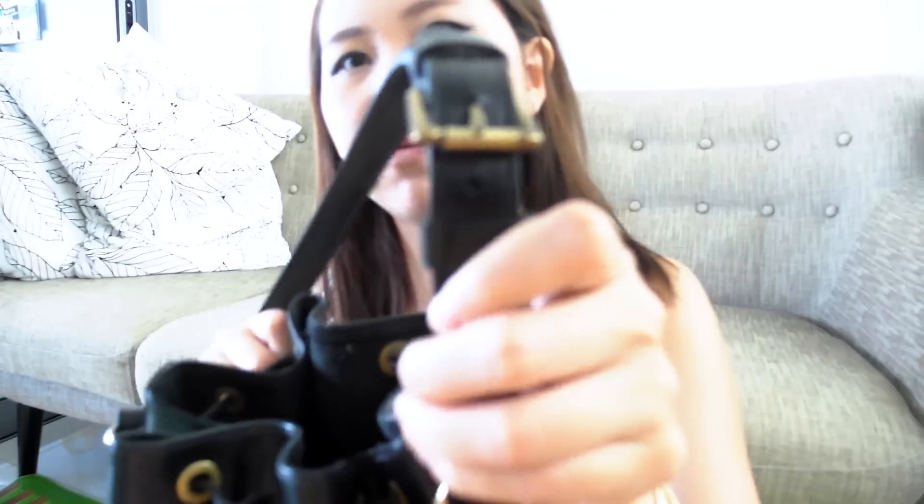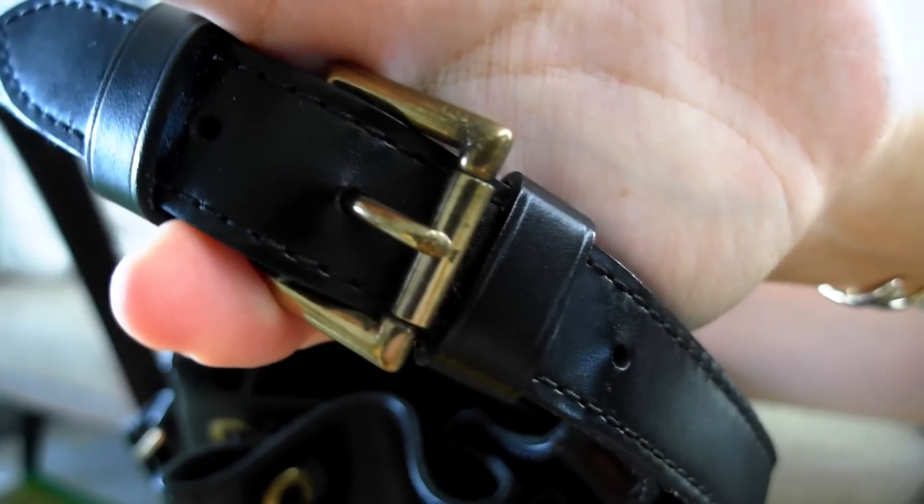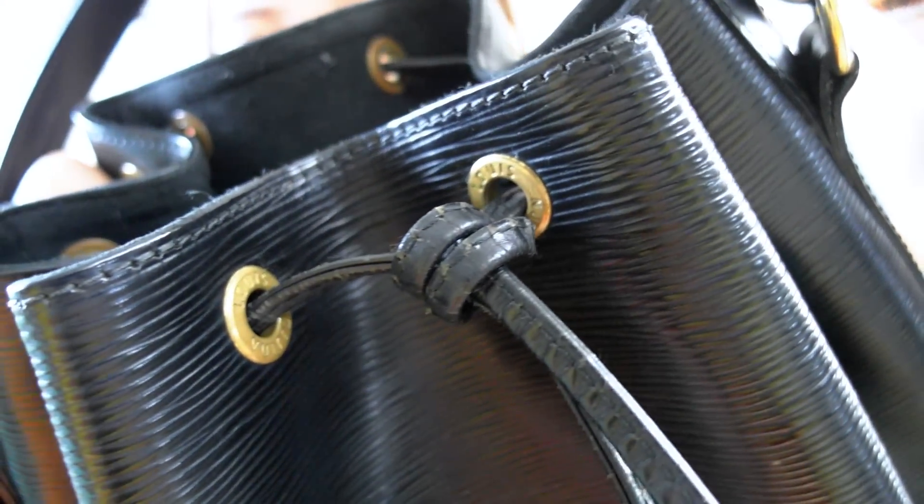From the date code right here it says 96, so this bag was made in 1996 — it's a very, very old bag, coming up to 20 years old now. But it's still in good condition. There are no major scratches or anything. The leather has softened up as you can see. The hardware is fine — it's definitely not a shiny gold, more of a brassy gold. Overall it looks okay for its age.